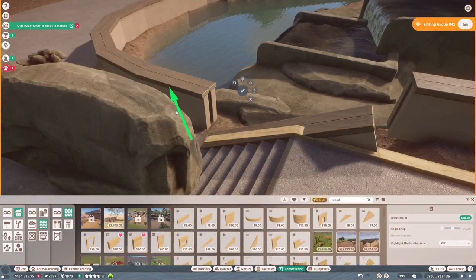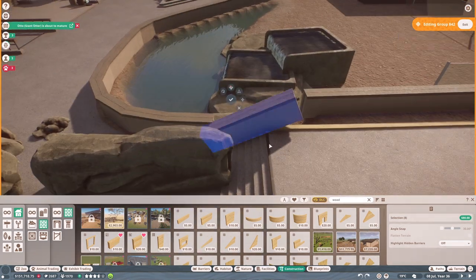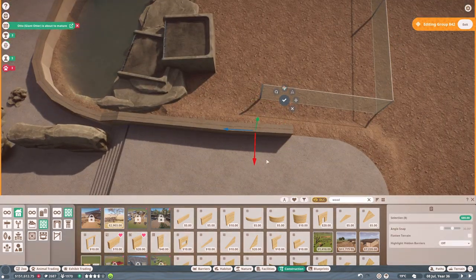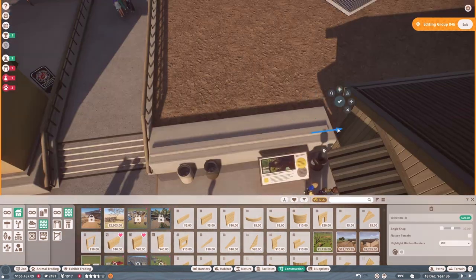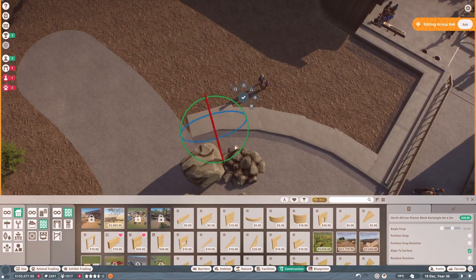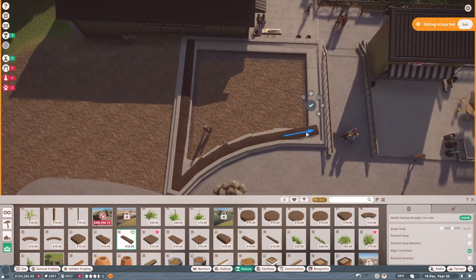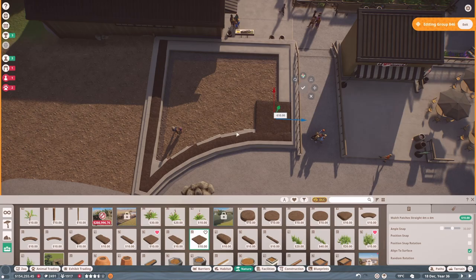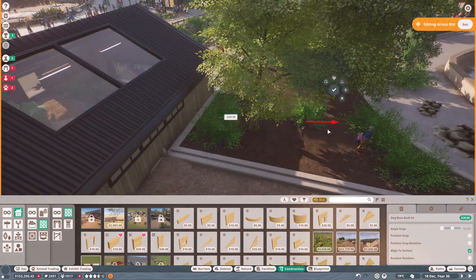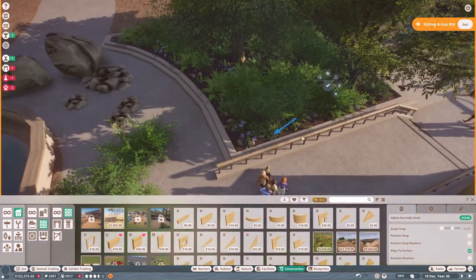I ended up building the enclosure for the Asian small-clawed otters. This habitat was inspired by one of my local zoos, Banham Zoo — the design has a small indoor section off to the left, then a low concrete fence circling a smallish enclosure with an area of water at the front and stones and artificial waterfalls at the back. I recycled the plaster walling from the meerkat enclosure and added plaster trim from the African pack to neaten the gaps.